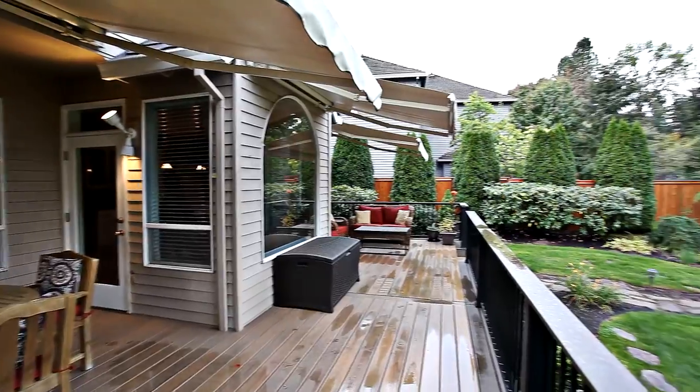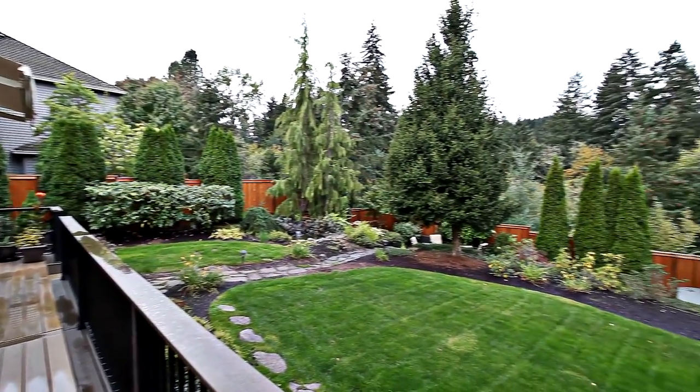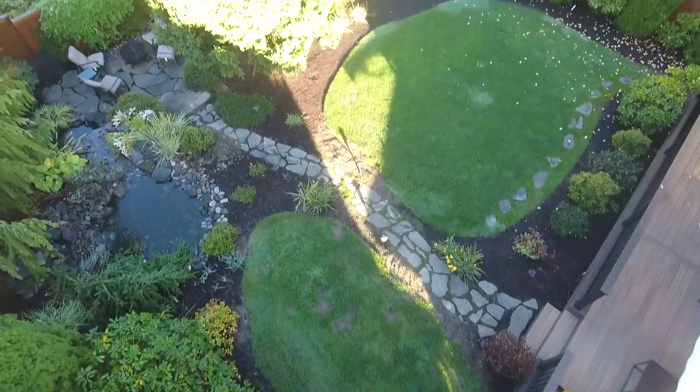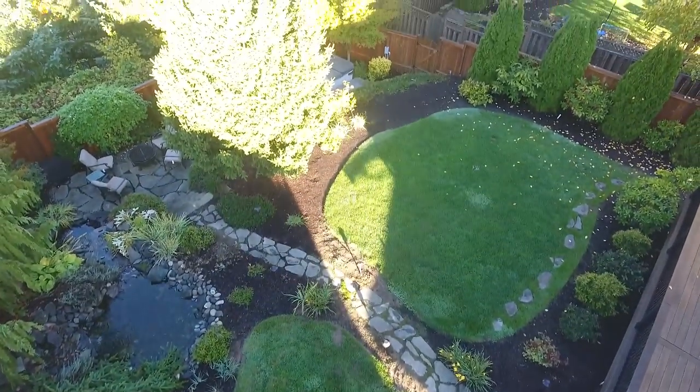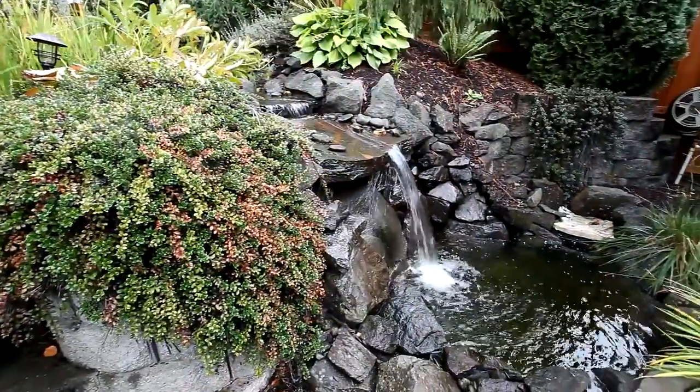Heading outside, you can entertain friends and family on the expansive deck, or relax by the water feature on the patio.